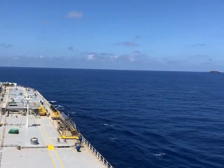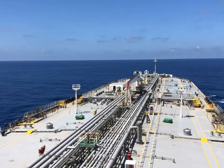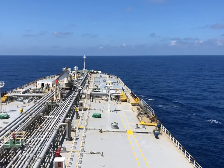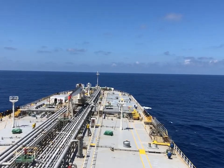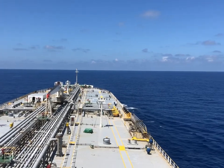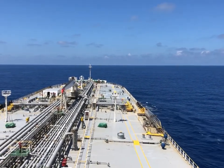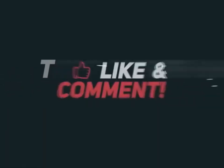Finally, we are out of the Gulf of Aden area and continuing our passage towards Singapore. With this video, I have tried my best to explain how merchant ships prepare themselves when passing through high-risk areas to avoid potential piracy threats.